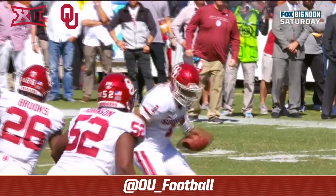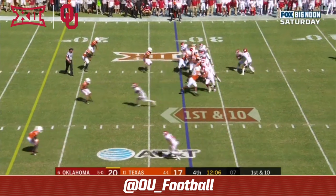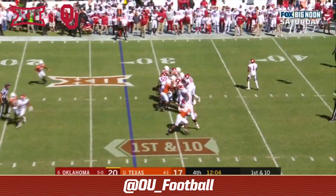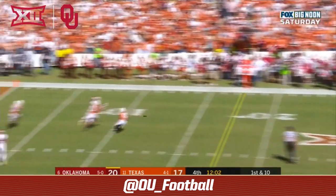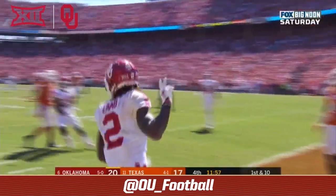That is remarkable — that is for Jalen to see and execute on the field. First and 10 at the 27. Hurts throws off his back foot again — CD Lamb. Touchdown OU!